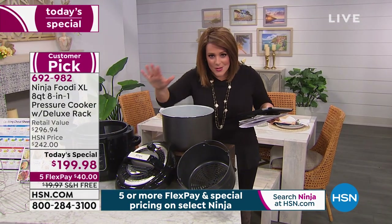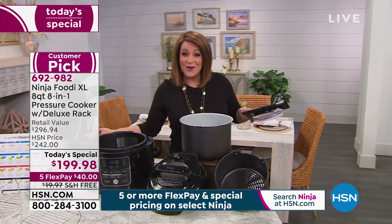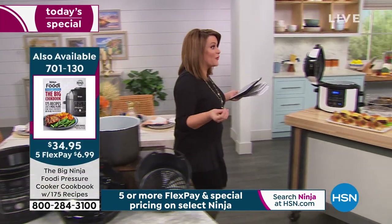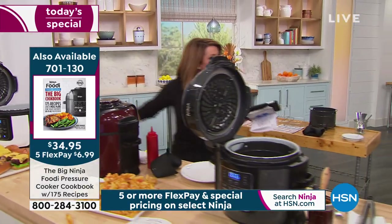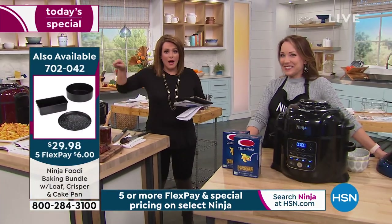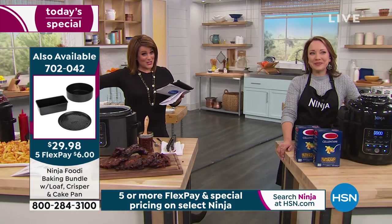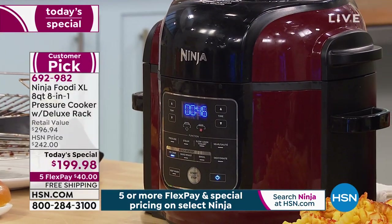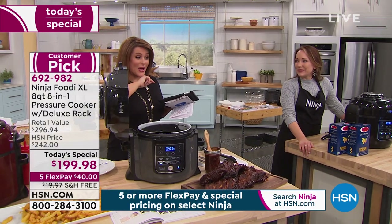This is one of the hottest appliances right now in kitchen and culinary. We love all the different functions — pressure cooking, slow cooking, braising, browning, steaming, dehydrating — but it also has one of the hottest appliances in the kitchen right now, which is an air fryer. Everybody — it's all the rage. Air frying is eating fried foods without the guilt. Now clear the clutter on your counter — you're getting eight different appliances in one amazing machine.